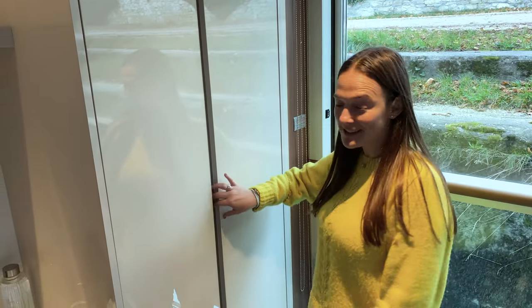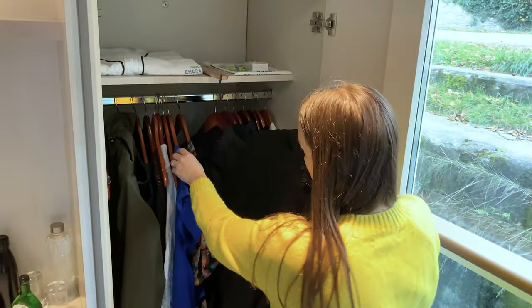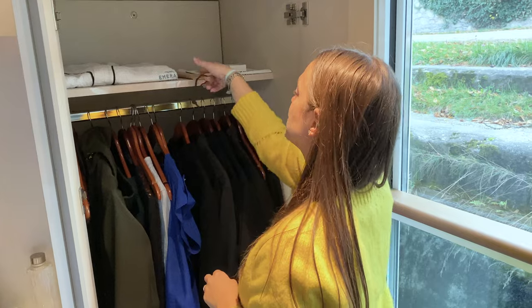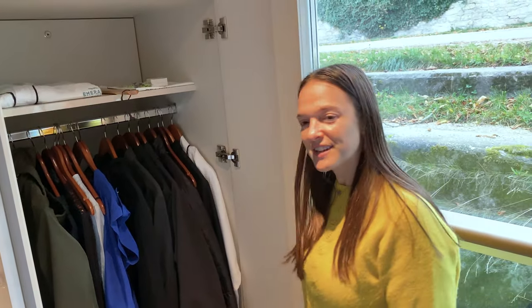This huge closet fits all of our stuff for our eight-day cruise and beyond. We have all our shirts hung up, jackets, and everything. There's a robe up here, a shoehorn — you never know when you're going to need a little help — some earplugs, a laundry bag, and all our shoes down there.